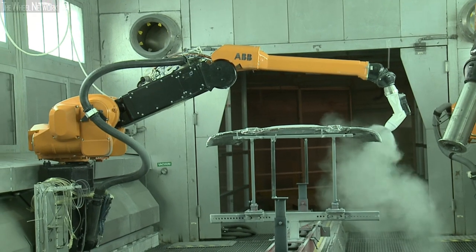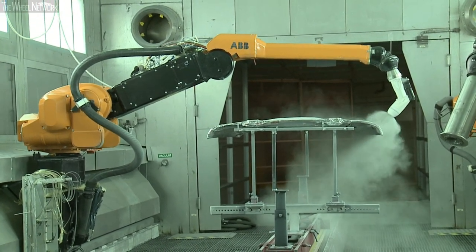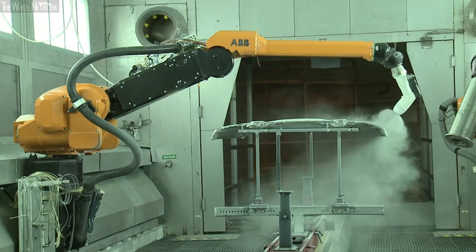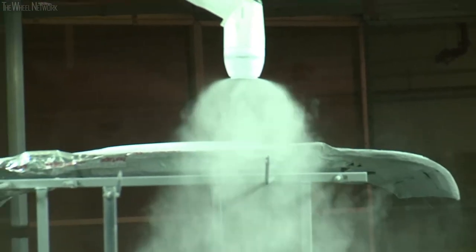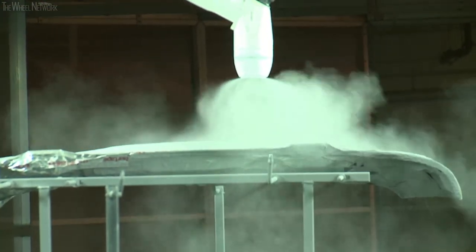We're here in the powder booth. This powder booth is used to validate processes, materials, and equipment that Chrysler uses in their powder booths in their plants. Chrysler is a big user of powder for their primers — it gives a unique anti-chip formula. We test for sprayability.